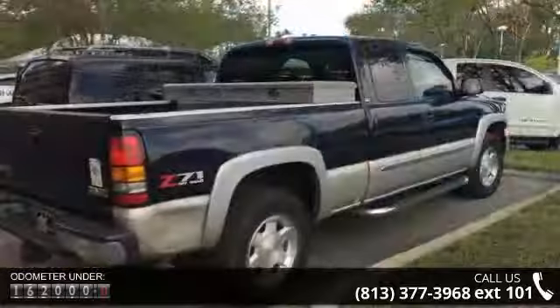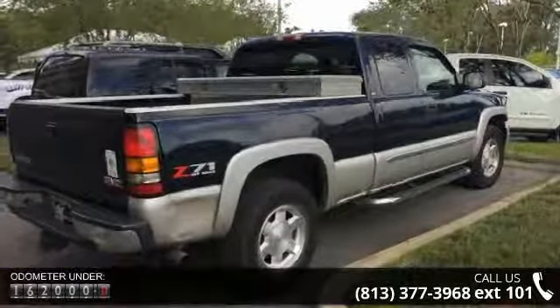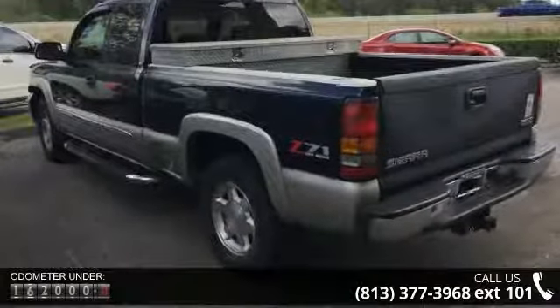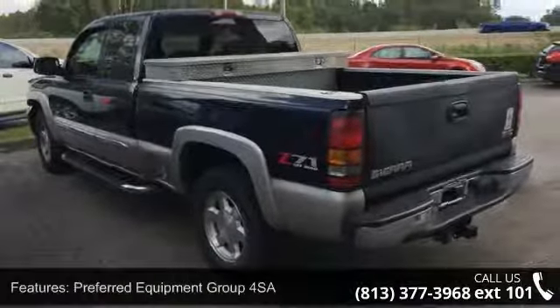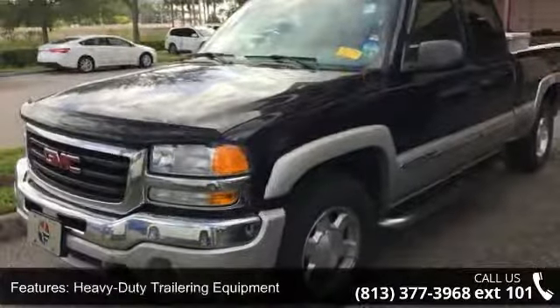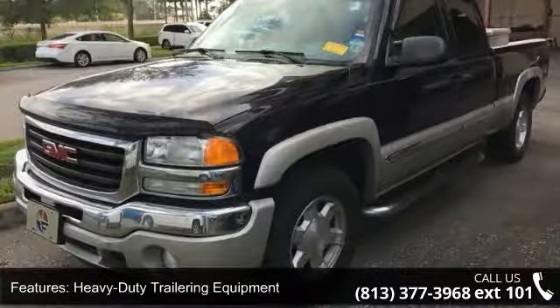Some of the top features included with this vehicle are Preferred Equipment Group 4SA, Heavy Duty Trailering Equipment, Off-Road Suspension Package, Skid Plate Package, 6 Speakers, Audio Memory, Bose Premium Speaker Sound System Feature, and Radio Data System.